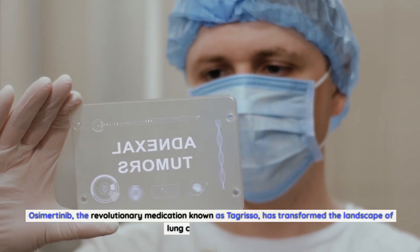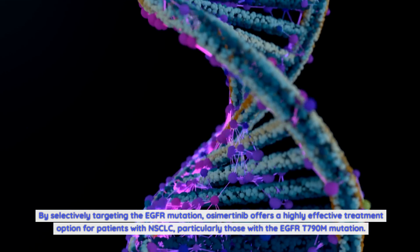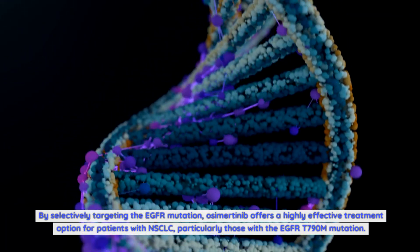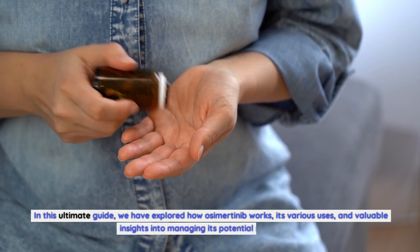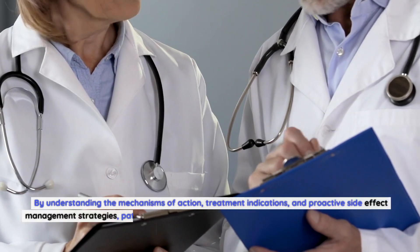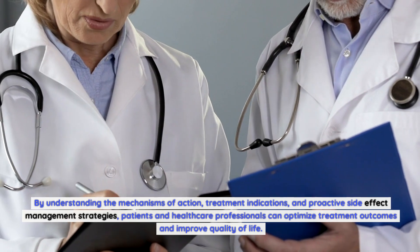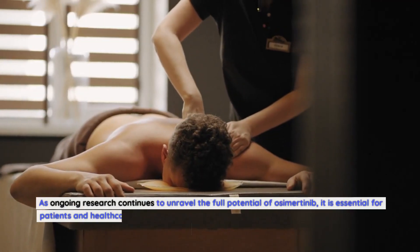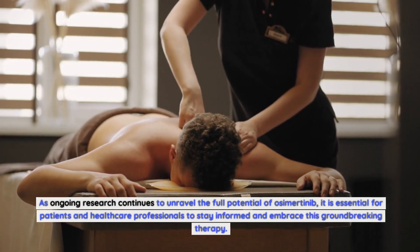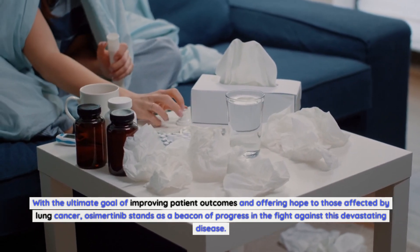Osimertinib, the revolutionary medication known as Tagrisso, has transformed the landscape of lung cancer treatment. By selectively targeting the EGFR mutation, osimertinib offers a highly effective treatment option for patients with NSCLC, particularly those with the EGFR T790M mutation. Understanding the mechanisms of action, treatment indications, and proactive side effect management strategies allows patients and healthcare professionals to optimize treatment outcomes and improve quality of life. As ongoing research continues to unravel the full potential of osimertinib, it stands as a beacon of progress in the fight against this devastating disease.